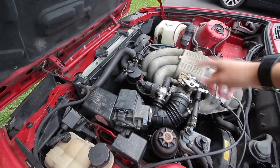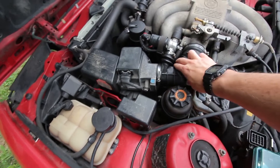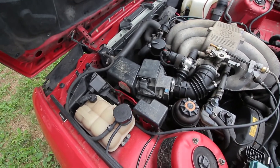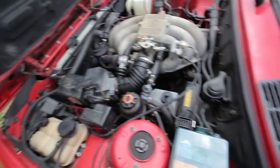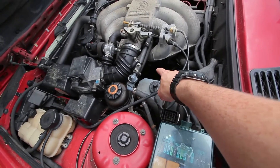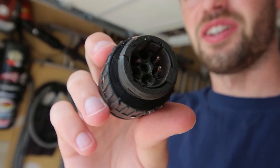Then I thought it was the fuel pressure regulator, then maybe the injectors. Originally I thought it was a vacuum leak, which I may still have. Then I thought it was the idle control valve — it wasn't that either. It all turned out to be the C191 plug, which is right in there. Here's what my C191 plug looked like on the E30.